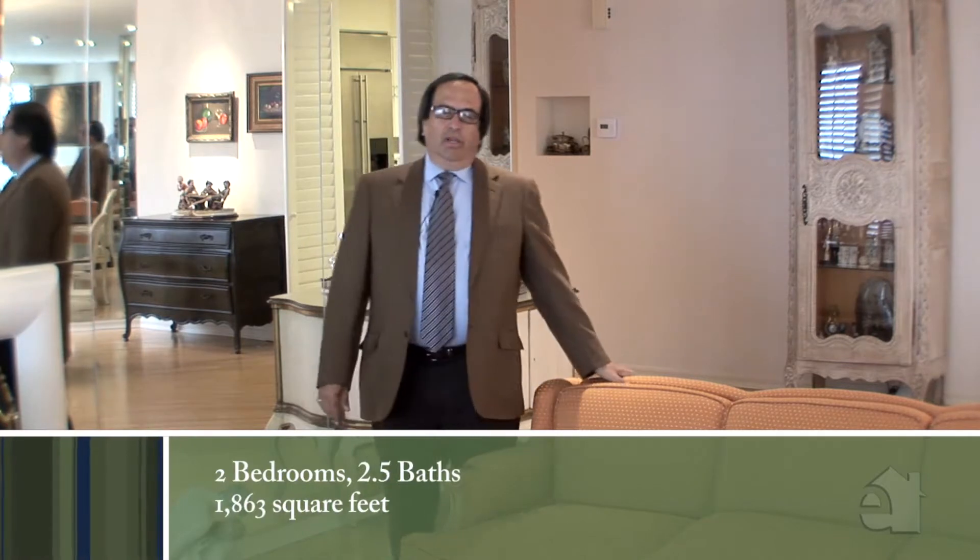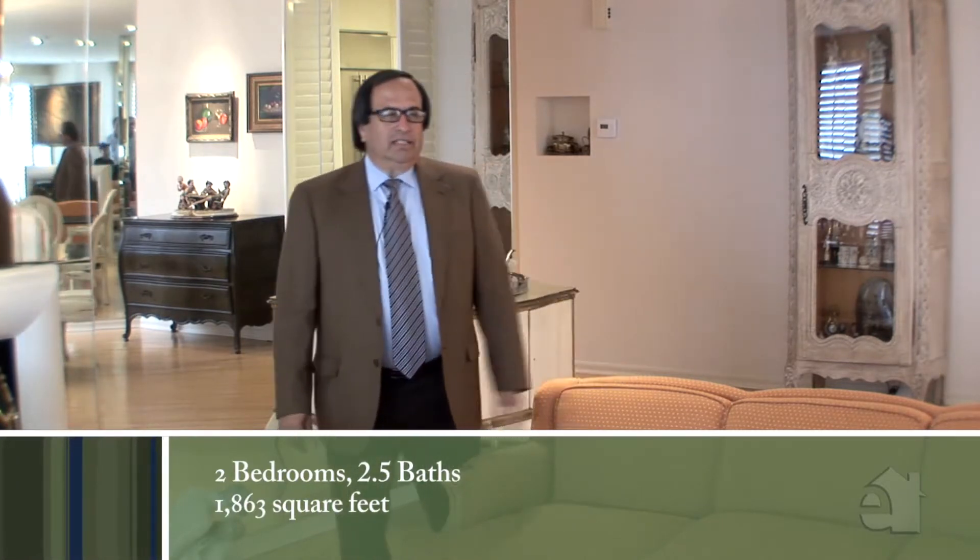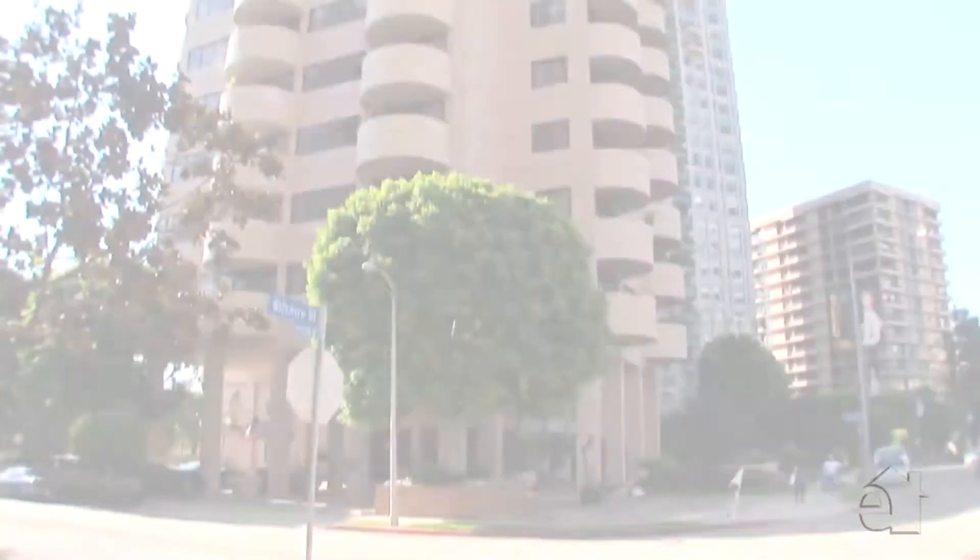Hi, I'm Mark Rogo with Coldwell Banker in the Beverly Hills North office, and I'm here to bring you another special video on one of our new listings here on the Wilshire Quarter. We're going to talk about value today, because I really think this property brings home that whole important issue that is so important to every buyer today, which is value.